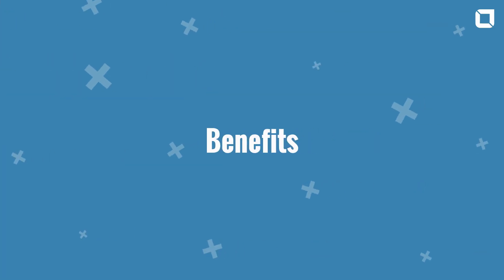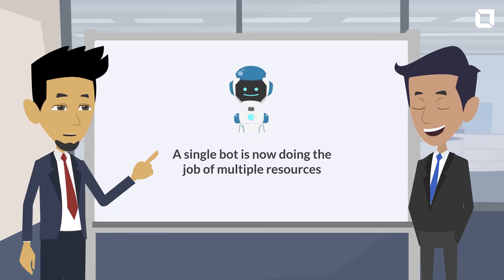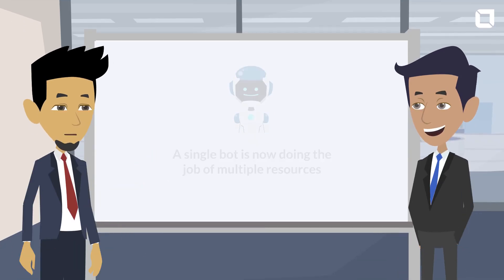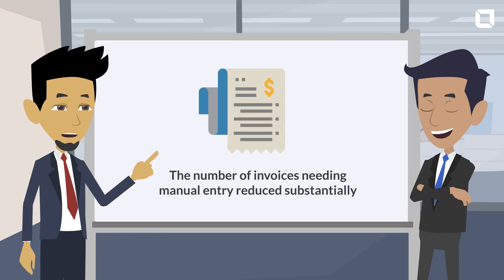Benefits: A single bot is now doing the job of multiple resources. The number of invoices needing manual entry has been reduced substantially.